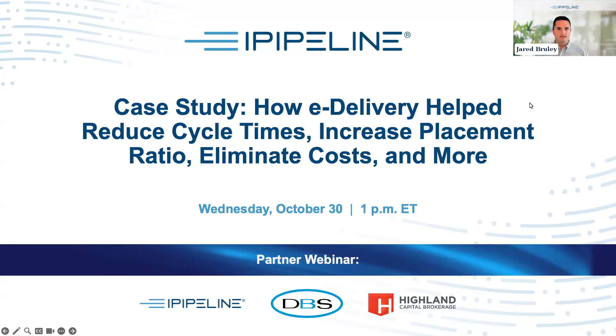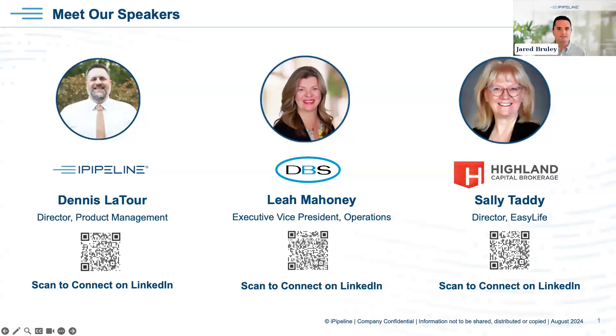I'd like to introduce our speakers. First up is Dennis Latour, a seasoned professional with over 26 years of experience here at iPipeline. Throughout his career he's held a variety of roles and now serves as the Product Manager for e-delivery and underwriting. He's based in Utah, just south of Salt Lake City, and enjoys spending his summers exploring the state's scenic lakes, camping, and paddle boarding.